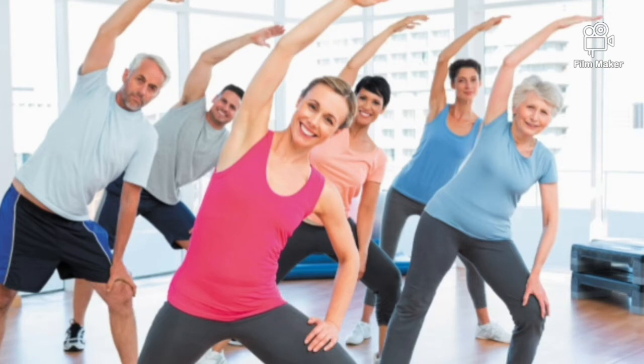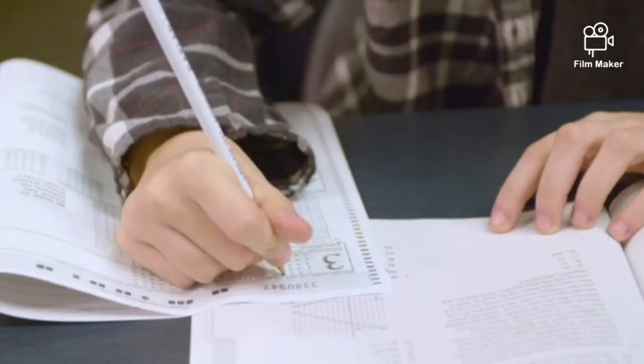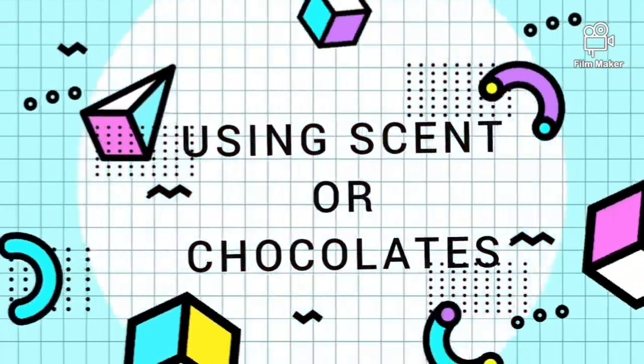Exercise also helps in jump-starting your brain for a good study session. It can also boost memory and thinking indirectly by improving mood and sleep, and by reducing stress and anxiety. Tip number two: use scent or chocolates.